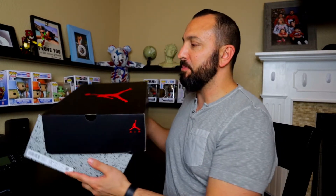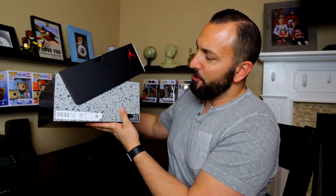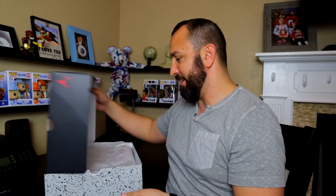I do resell — the people that keep them personal, don't hate me too much, but that is the name of the game. So I do want to point out that it is a black box, we've got the red Jumpman right here, and then we have this nice gray and black print, and we also have the same print on the paper.